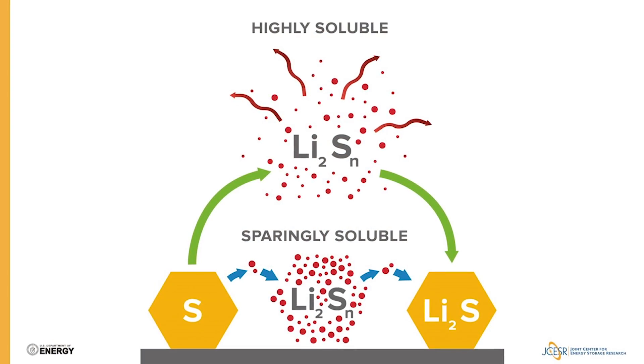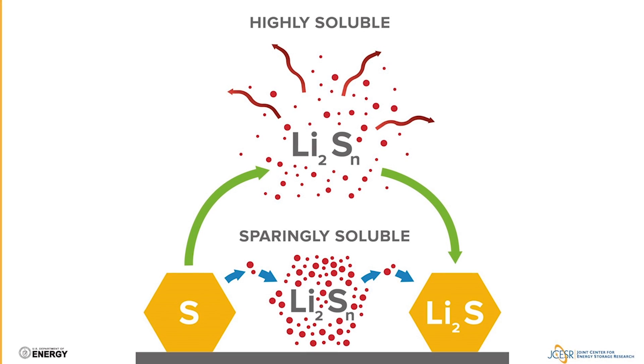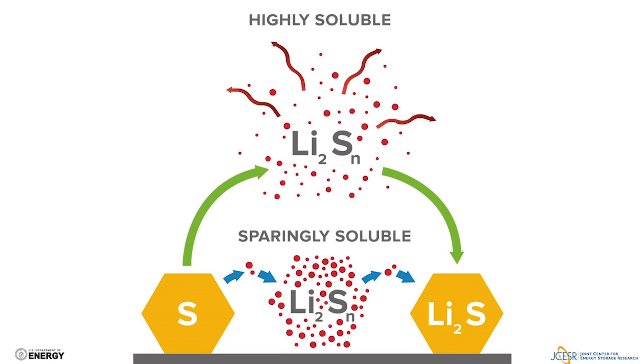Why would one want to use a sparingly-solvating electrolyte? There are two main reasons. First, in the solid state you always have intrinsically higher charge density, which directly translates to higher energy density than if you fully dissolved your reactant intermediates. Second, with the low solubility of polysulfides in the electrolyte, you're inherently controlling polysulfide migration — the so-called shuttle effect.